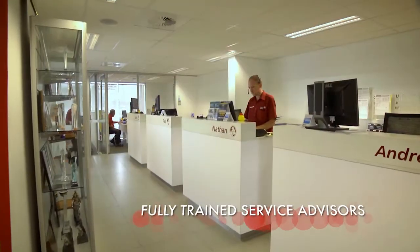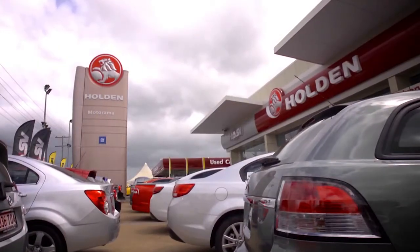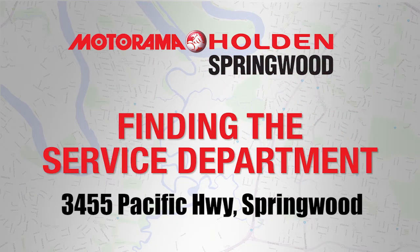We also offer you the convenience and comfort of a modern facility that's in the perfect location. The Motorama Holden and HSV Springwood Service Department at 3455 on the Pacific Highway is easy to access.